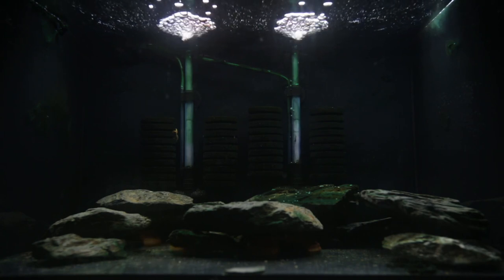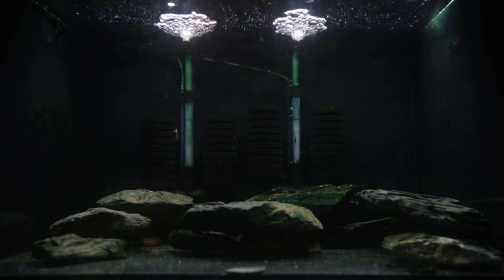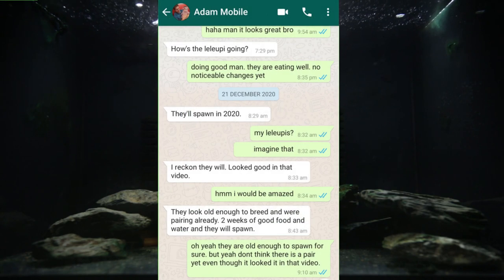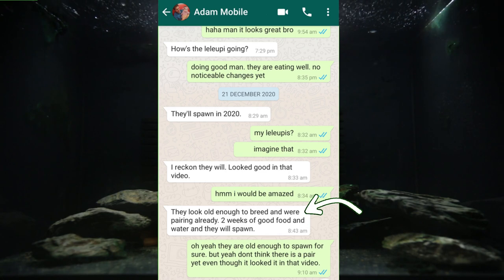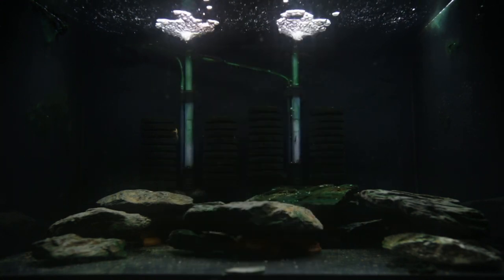And he eventually accepted her over the last two and a half weeks. At the time, Adam said you will breed them within two weeks — and I've got the WhatsApp message where he sent that on the 21st of December. He said, you will breed these guys in two weeks, and put a cave in there and they should breed for you.